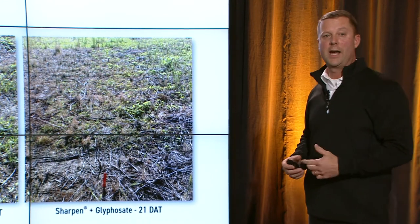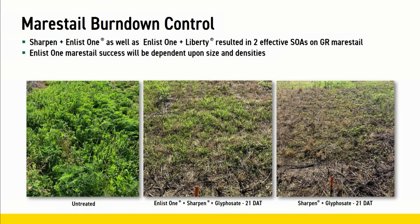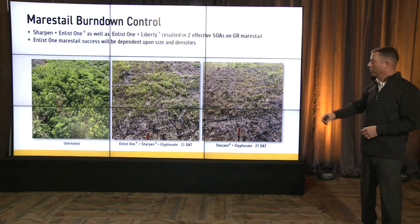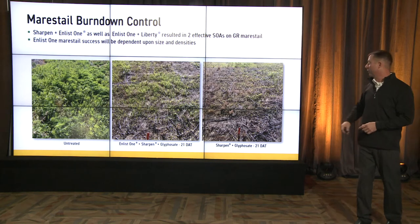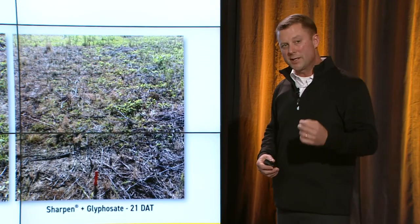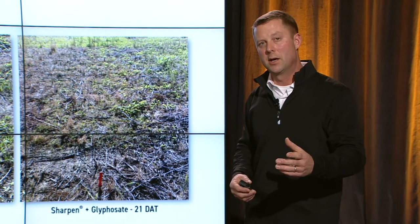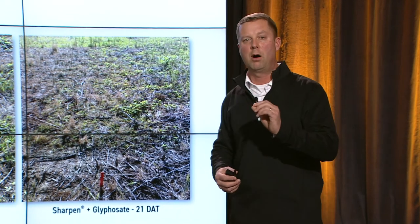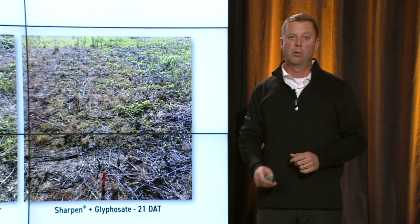We can also look at it from an Enlist One standpoint — Sharpen and Enlist One. We have our untreated, then Enlist One plus Sharpen plus glyphosate on glyphosate-resistant marestail with two modes of action from Enlist One and Sharpen, and also straight Sharpen and glyphosate. Both are good programs. Enlist One marestail success, though, will really depend on the size and density — the smaller the marestail and the lower the population, the better that product will work.